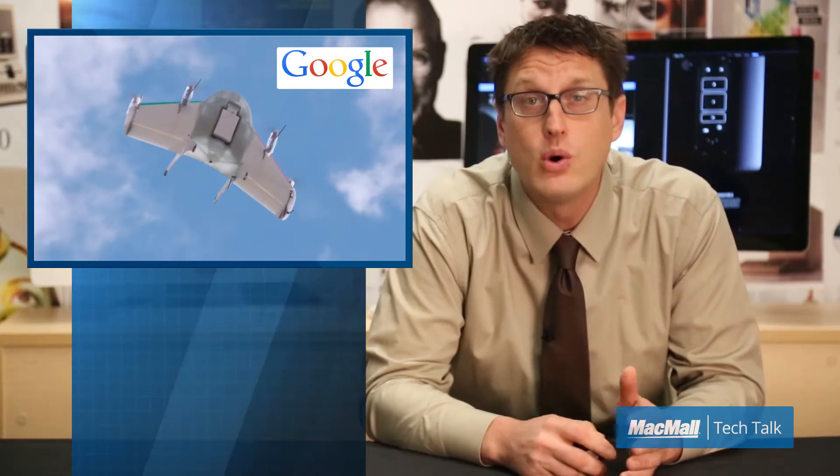Drone technology has been all over the news lately, with everyone from the United States military to Amazon finding ways to harness this new technology. Well now, Google has entered the drone experimenting arena with its top secret Project Wing. Google has designed its own self-flying half-airplane, half-helicopter prototype equipped to deliver small packages to customers, similar to Amazon's Prime Air. But Google has been secretly working on the project for two years, and Amazon announced its program in December of last year.